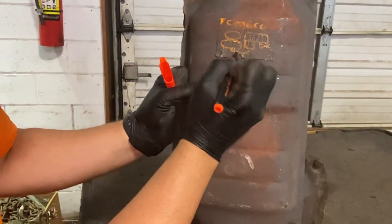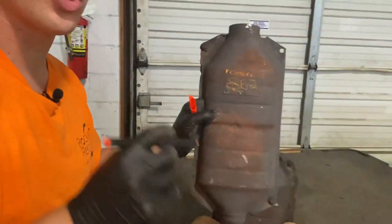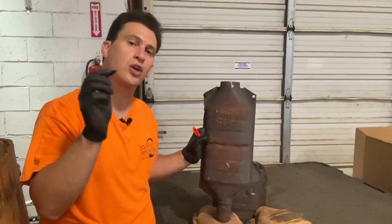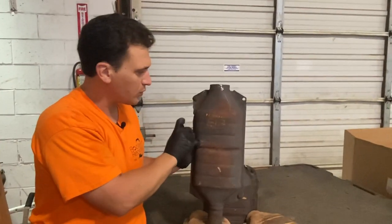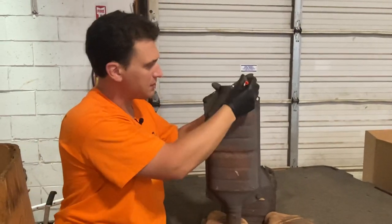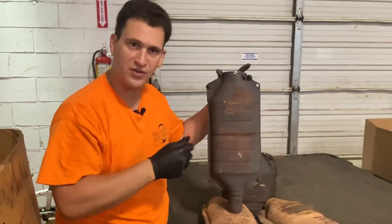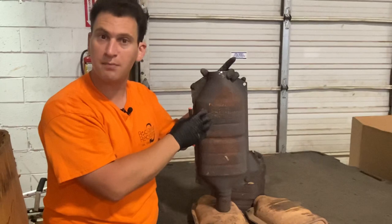These numbers don't mean anything to us on their own, but if you send them to us we'll know what order to put them together in to give you a more accurate and quick quote for your catalytic converter. This unit came in and we were able to quote the customer very quickly, not only because it was cut on both ends but because we had the serial number to reference in our own database, and it made it easy once we saw the unit was full on both sides.